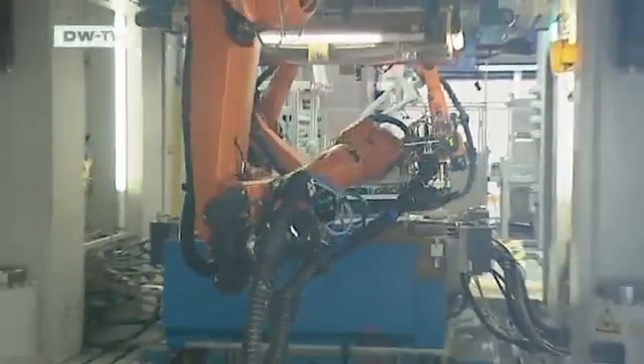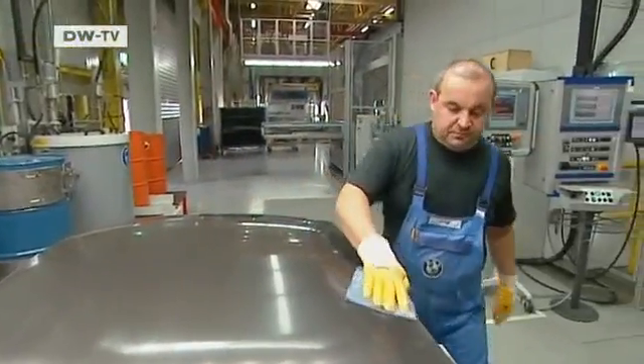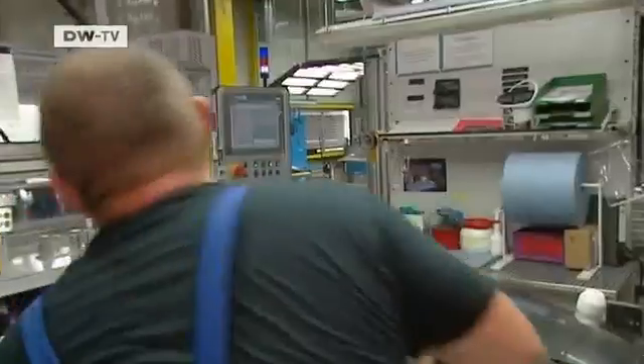So far, few steps in the work procedure have been automated — much of the work is still done by hand. BMW has several plastics technicians who are familiar with the material. It's versatile and can be used for Formula One or spaceships. And why not cars as well? The whole thing has great potential.